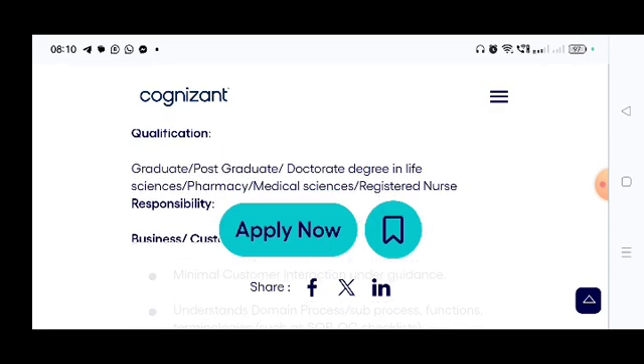The qualification required is a graduate, postgraduate, or doctorate degree in Life Sciences, Pharmacy, Medical Sciences, or Registered Nurse. B.Pharm, M.Pharm candidates, Registered Nurse, Medical Sciences candidates, and BSc in Life Science candidates can apply. PhD candidates can also apply for this job role.